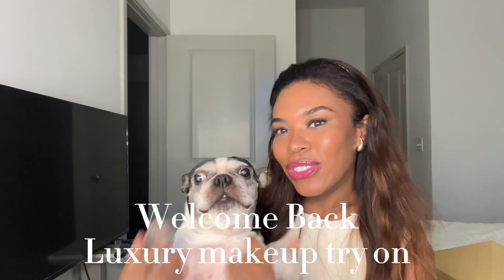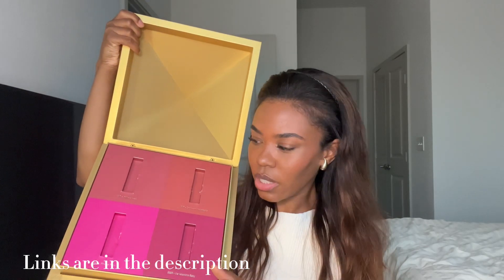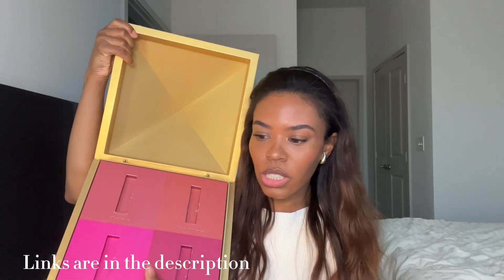Hi guys, welcome back to our channel! Today we have a Valentino Beauty haul and a try-on. If you want to see four of their new Spike Valentino colors, then keep watching. Let me know in the comments which is your favorite. It came in this beautiful box — look how gorgeous this is. This is like a representation of all the colors.